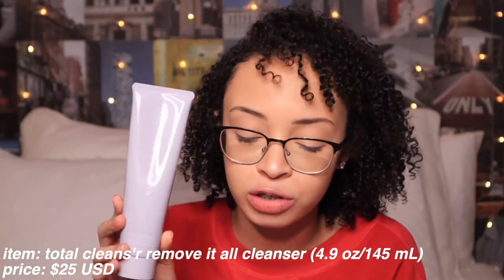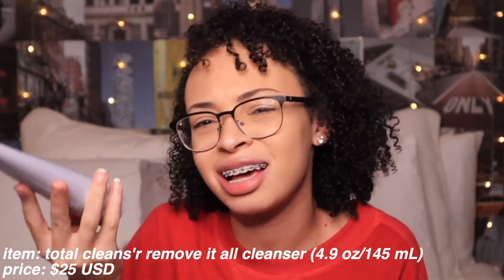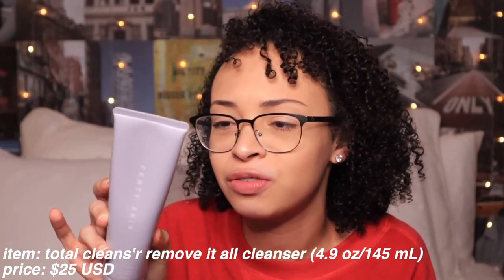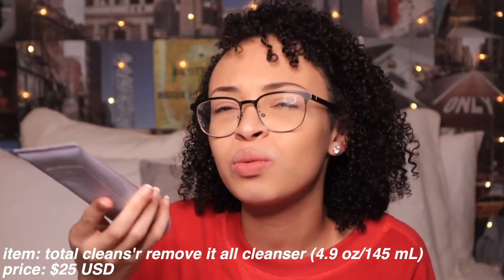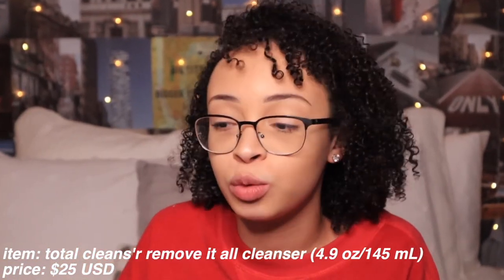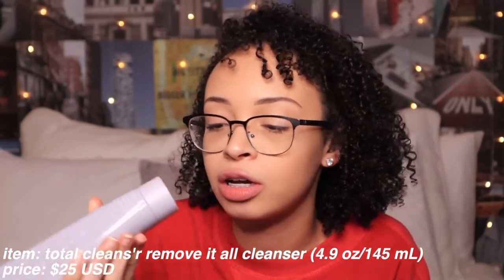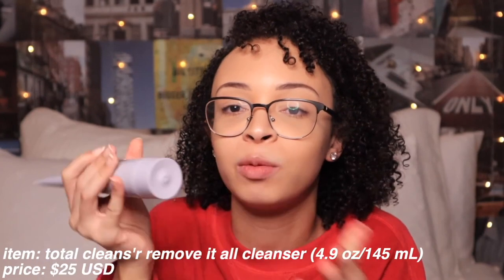Let's get into these price points. The Fenty Skin Total Cleanser is actually $25 for a really good and lightweight yet deep-cleansing cleanser. It makes sense. Because it's Fenty and it's such good quality, I feel like $25 is a good run for its money. It's not very much drugstore, but we have to remember this is Fenty — we're going to be getting the best of the best. I feel like for the packaging and the technology of the spinning head, it's really cool and worth $25 all the way.